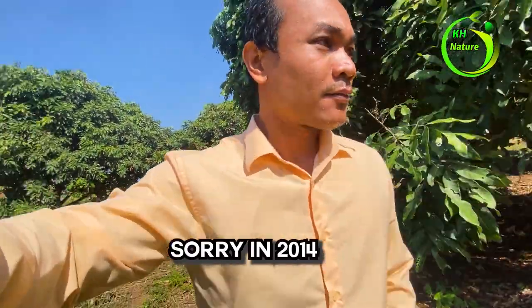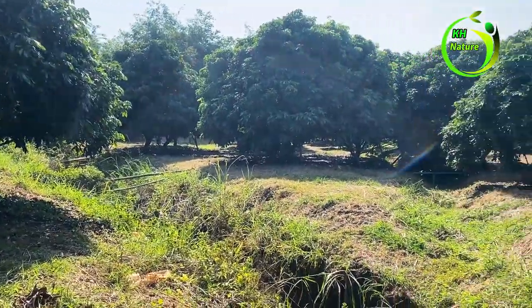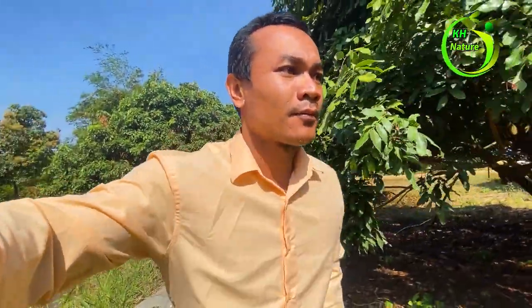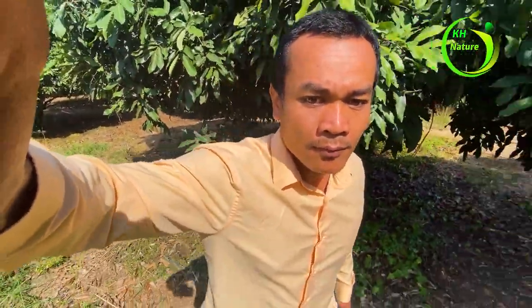I remember this — this is my brother's plantation. It's been about nine years ago, but back then this land had no big trees. We just planted small trees together, my brother and I. And now they are big and full of logan fruit and mango fruit. It's about four hectares.